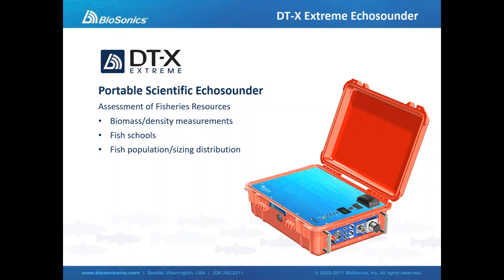When we talk about fisheries resources, we can measure those resources in different ways. We can look at total biomass or fish density. We can look at fish schools, the number of fish in a school, the size of that school, or we can do a population estimate and also do age classing or sizing distributions.